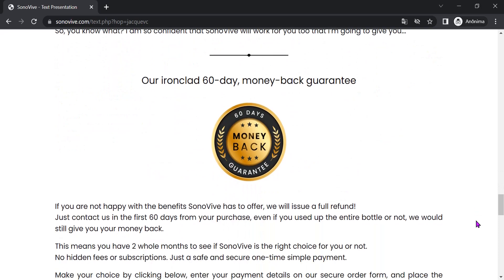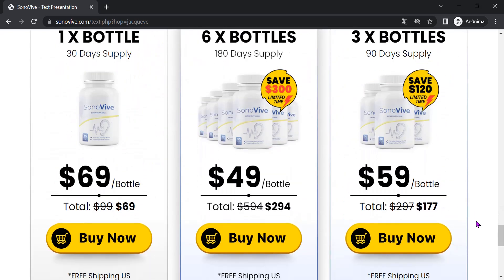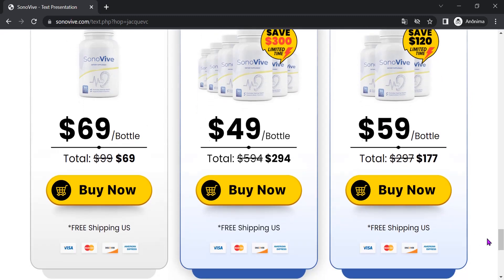In short, if you're looking for a natural and safe solution to help keep your hearing up to date, Sonivive may be the right choice for you. Don't waste any more time suffering with hearing problems — try Sonivive today and feel the difference in your hearing.